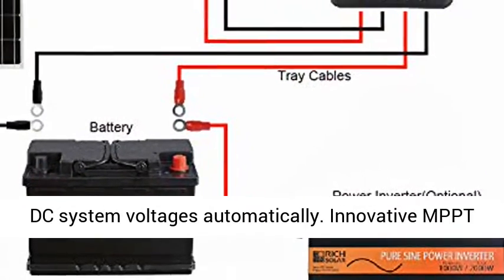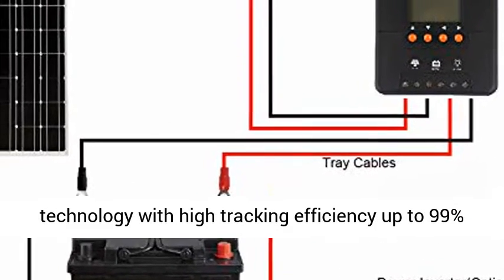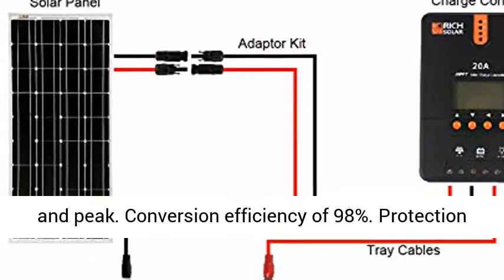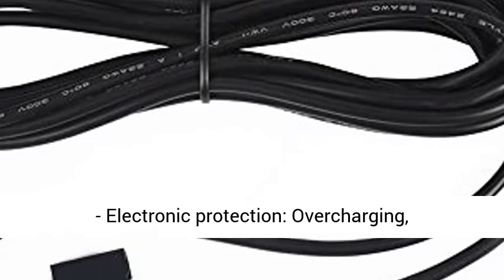12V/24V — automatically detects 12V or 24VDC system voltages. Innovative MPPT technology with high tracking efficiency up to 99% and peak conversion efficiency of 98%.